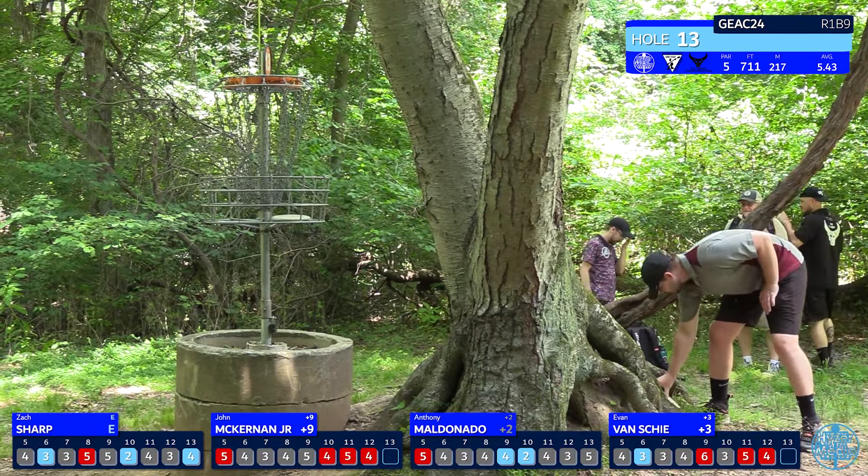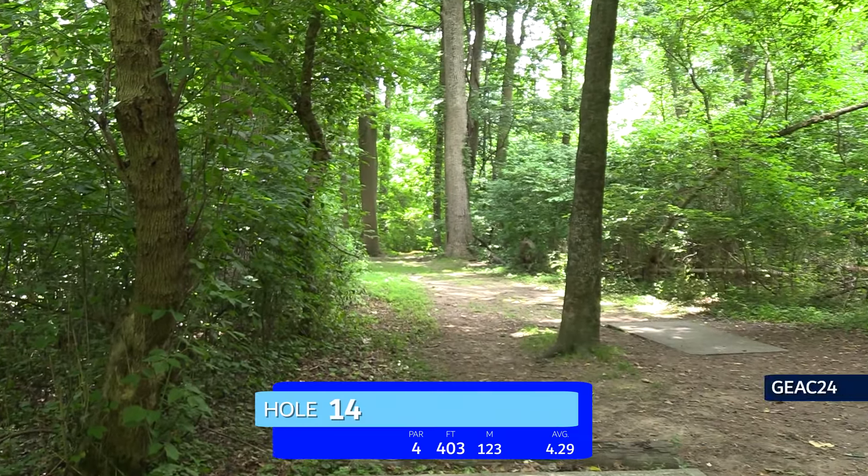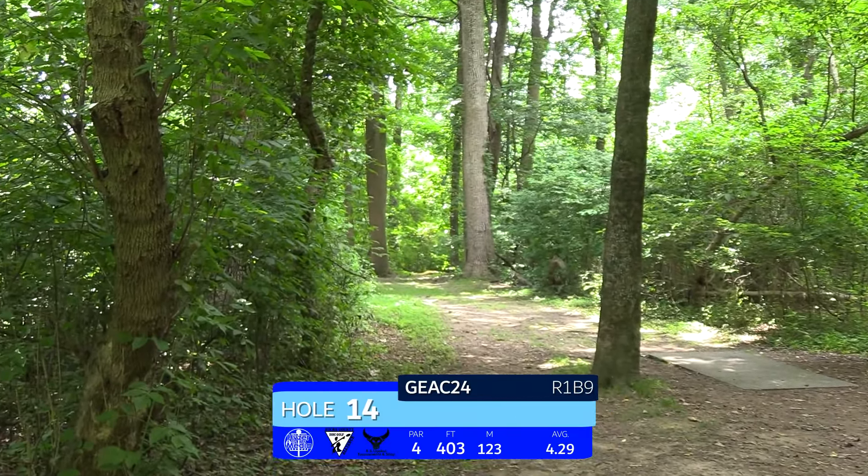Good putts from Zach and Anthony — Zach takes the birdie. Evan cleans up for par. Unfortunately John takes the double bogey — it's tough because he had the best drive of the group, but those short par fives will get you with those scramble shots.